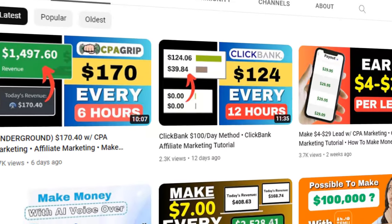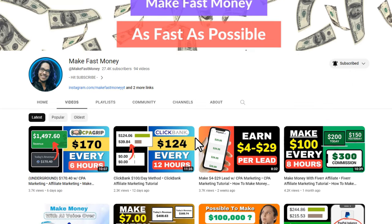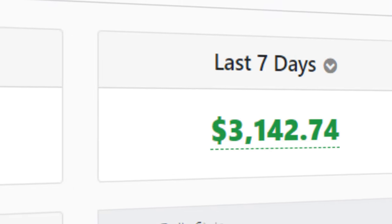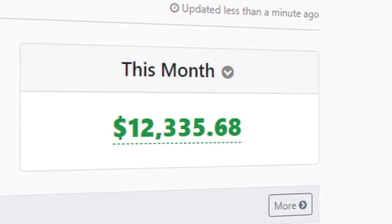So if you're ready to learn this method, go ahead and drop a like to this video. If you're first time watching my videos, make sure to subscribe to my channel and set the notification bell to all, so you'll get notified whenever I upload a new make money online video. And if you want my number one recommended training to learn how to make thousands of dollars online, make sure to check out the description below.